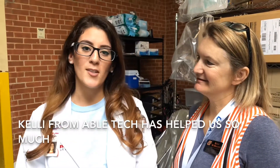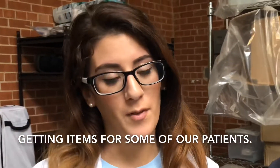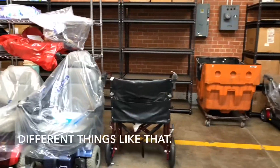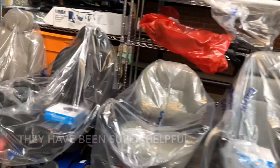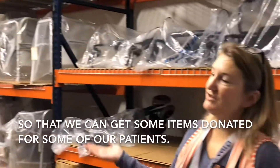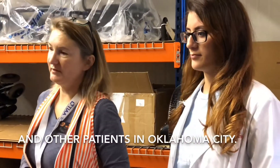Kelly from Abletech has helped us so much getting items for some of our patients that are needing shower chairs, bedside commodes, and different things like that. They have been super helpful, and what we're trying to do today is get the awareness out there so that we can get some items donated for some of our patients and other patients in Oklahoma City.